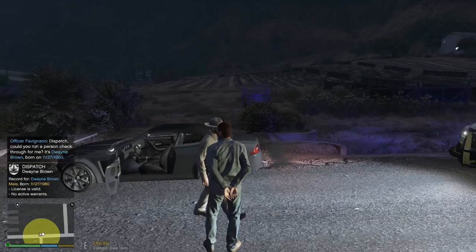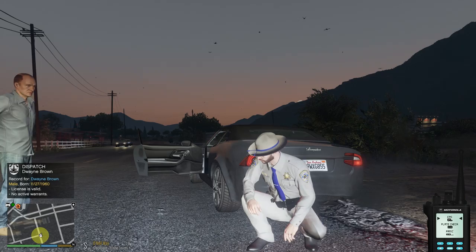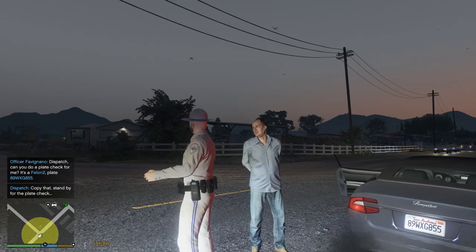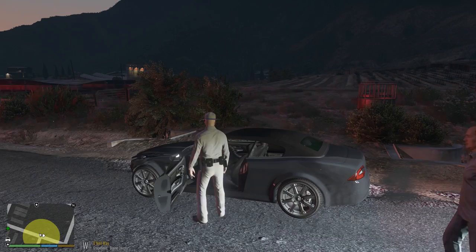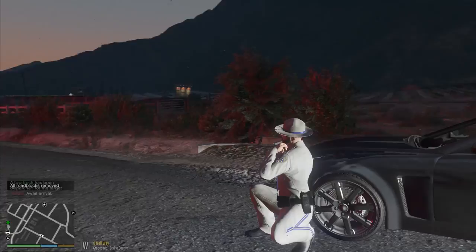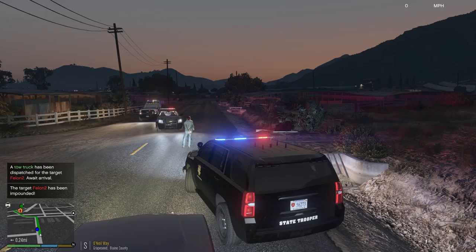Reckless driving is your main concern here. You better hope that's not stolen. Plate check on this thing. It's William X-ray George 855. Jack Smith owns it. Stolen. That's all I needed to see. Call for PT for him. We're gonna recover the vehicle. Under arrest on O'Neil Way. Search the vehicle here. Roger. I'm gonna open the road back up. Digital camera, nothing of interest. It's gonna get completely towed. Now we're gonna go help out that other officer that needs the help. Killed two birds with one stone right there. That's what I'm talking about.